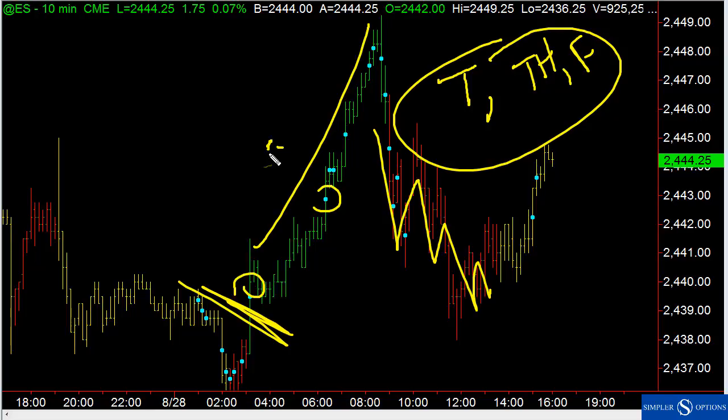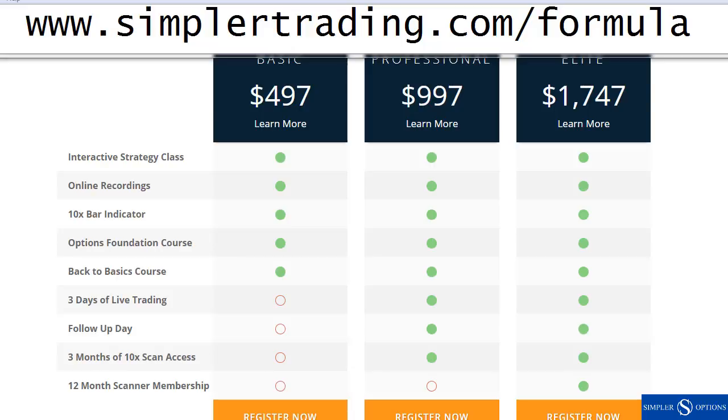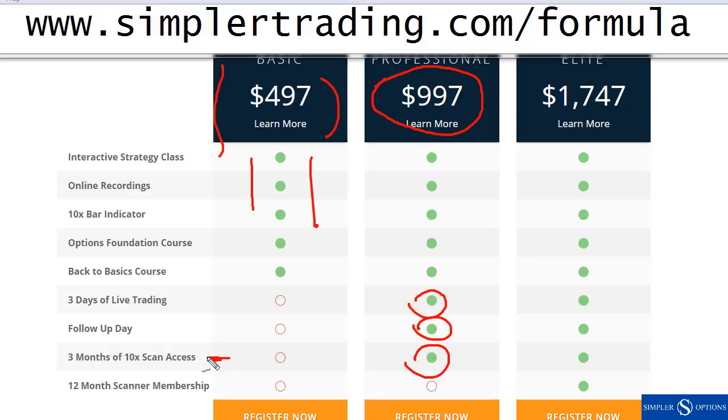You can also give us a call. As a reminder, this is how we've got it set up. The strategy class that we did on Saturday is $4.97 — that includes that indicator we showed you plus everything about the strategy, how it works, and so on. We got a lot of positive feedback on that, and a lot of people said this is one of the more useful indicators they've ever seen. The professional package also includes live trading: three days of live trading, a follow-up day, plus three months of the 10x scan access, so instead of staring at a chart it shows you which stocks are meeting that criteria.